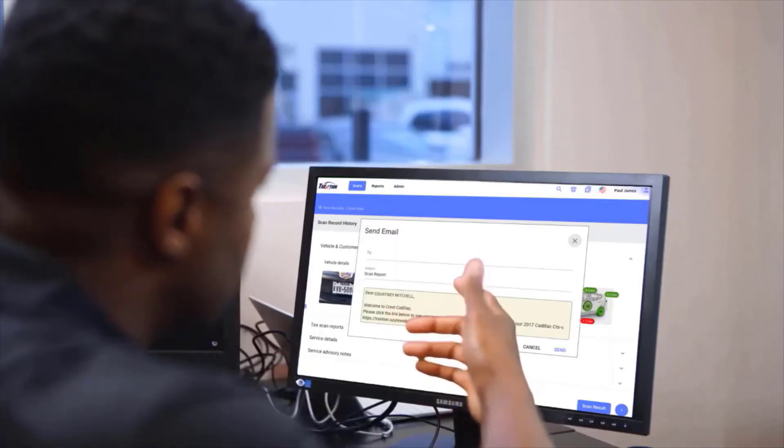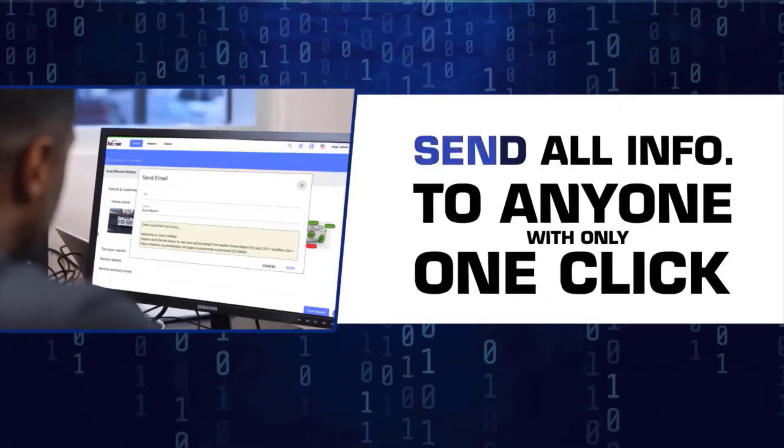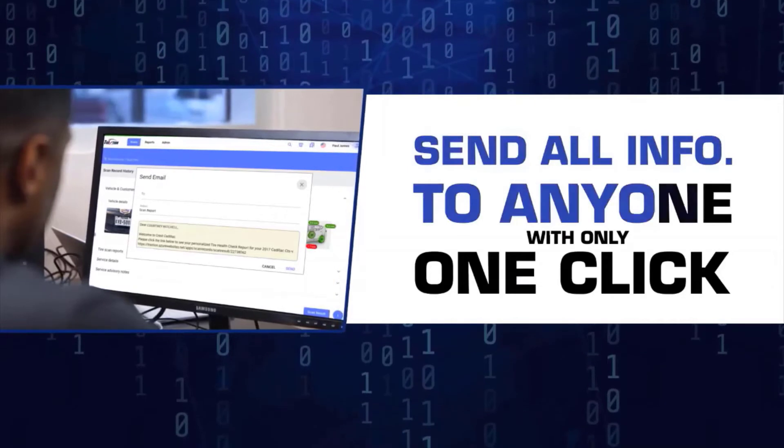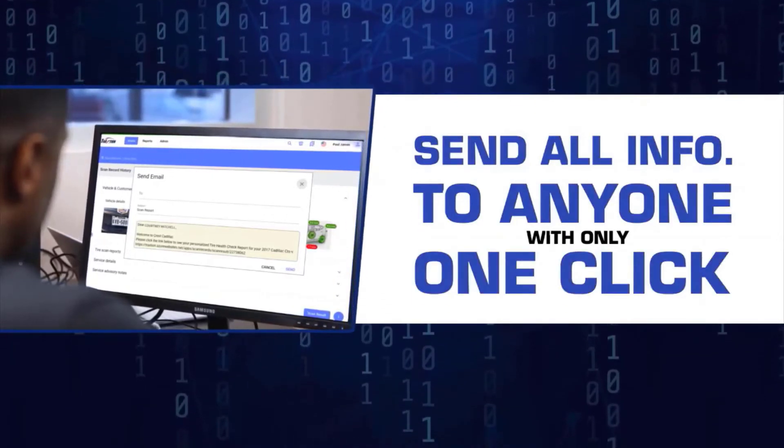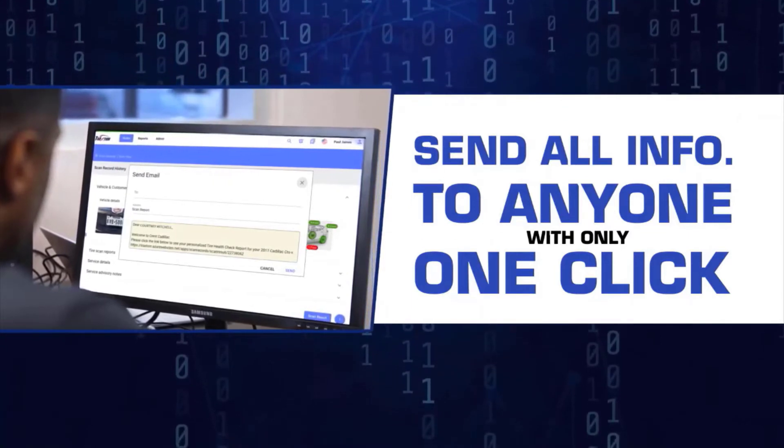The web-based eTreadTracker report also makes it easy to pass this information around. With one click, the person in your store can send all the same information to a spouse or parent so a joint decision can be made.